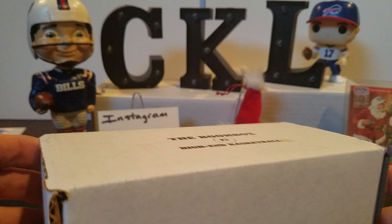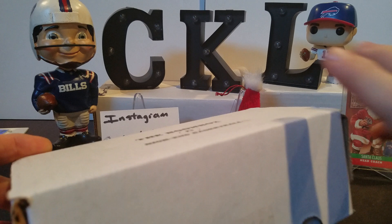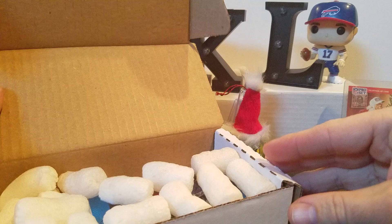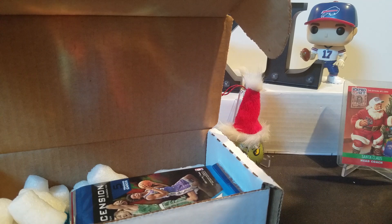We always get good value out of the football boxes, so might as well see what he has to offer from a basketball standpoint. Hope everyone's having a great day. We were actually able to get out of the house today - the roads down here in North Carolina are starting to clear up pretty well, there's some good melting going on, so we got out and about but came back home and figured why not rip something.